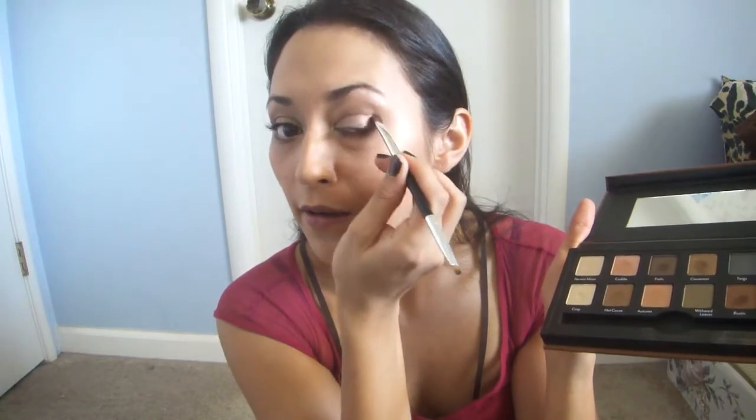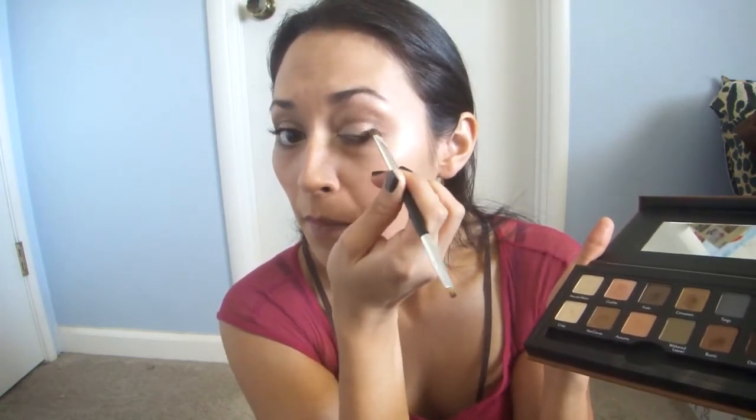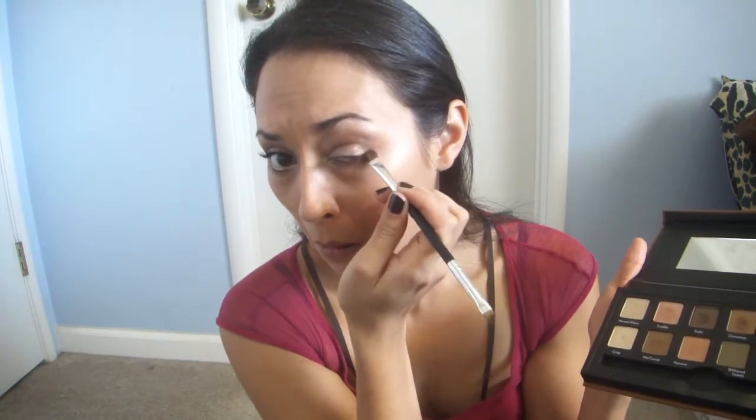I'm going to dust off my brush again and now I'm going to take Cinnamon — just a little bit — and use that in my crease and this outer corner. Then I'm going to take a little bit more to blend this out. Now I'm going to take a tiny bit of this Rustic color and darken this outer V just to add more definition to my eyes, and bring it into the crease a little bit more. I'm going to take a little bit of Frolic and put that in the bottom corner underneath, then Cinnamon again in the middle.